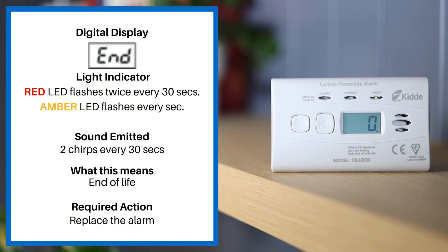If the digital display reads END, the light indicator is a red LED flashing twice every 30 seconds and an amber LED flashing every second. The sound emitted is two chirps every 30 seconds. This means end of life. Please replace your alarm.